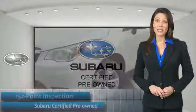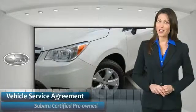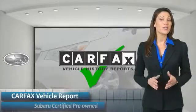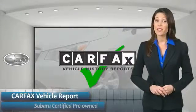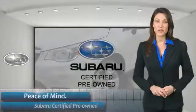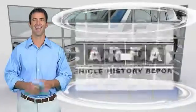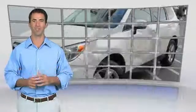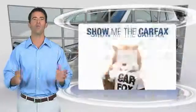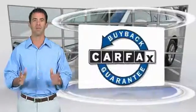Subaru CPO vehicles have no secrets. You'd never have to wonder about vehicle history, reliability and durability. Qualifying vehicles have passed through a stringent process determined by Subaru of America. When shopping for a pre-owned Subaru, the best place to look is your Subaru dealer. Here's another high quality vehicle with the Carfax Vehicle History Report. Be sure to find a complimentary copy of this report online or contact the dealership. This vehicle qualifies for the Carfax buyback guarantee.